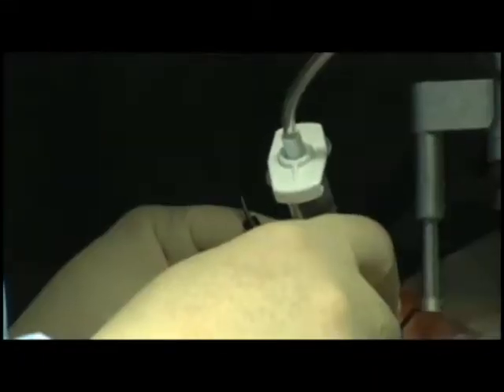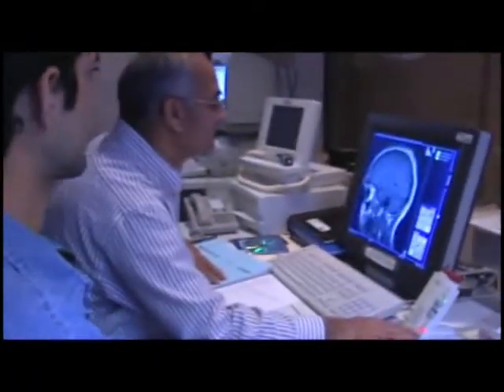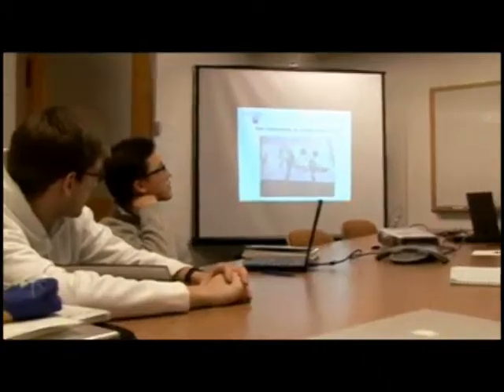Doctors have real clinical needs. They need to be able to see something at higher resolution, or they need their sensors to be smaller. And so when you can partner between a medical doctor and scientists and engineers who can say, 'I think we can make you this device,' then there can really be some synergy.